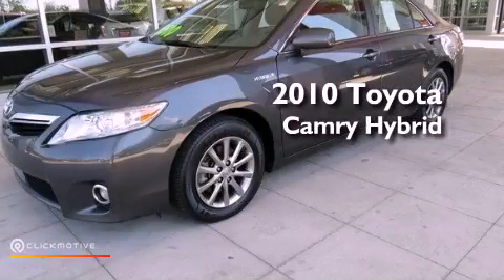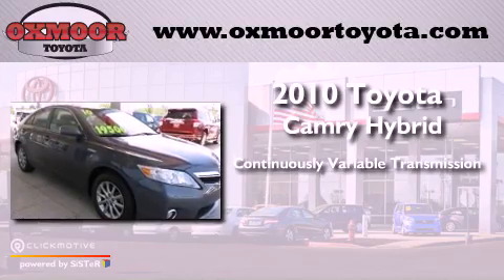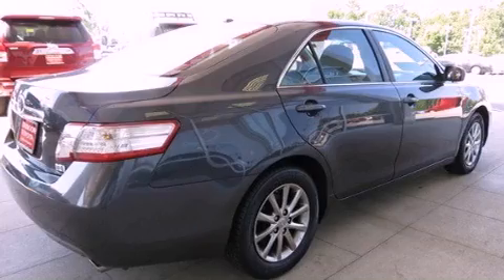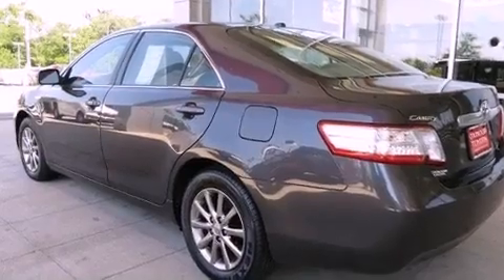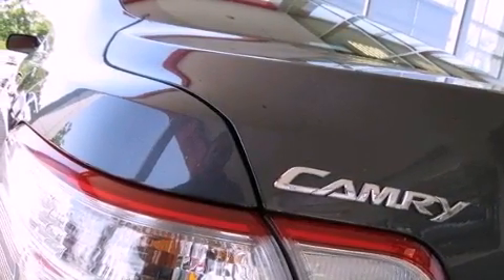This is a 2010 Toyota Camry Hybrid. This vehicle has seating for five adults and an inline four-cylinder engine. Its top features include traction control and stability control systems, a premium audio system, commercial-free satellite radio, and a tire pressure monitoring system.